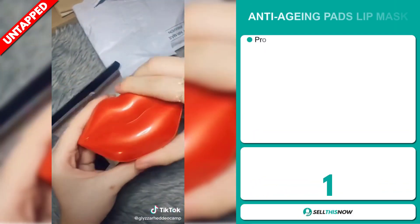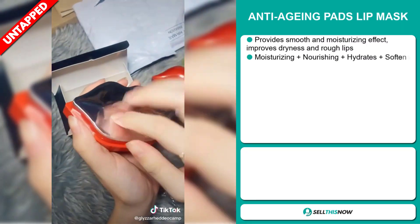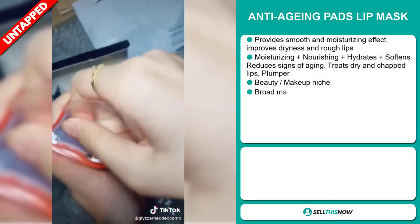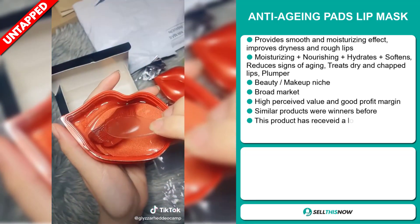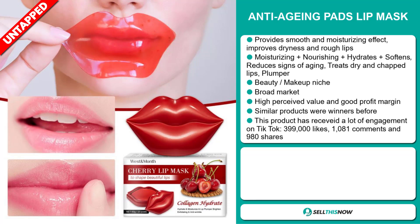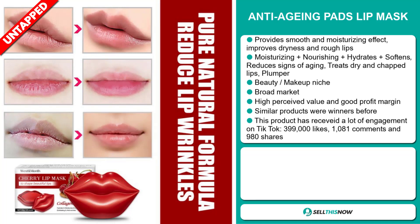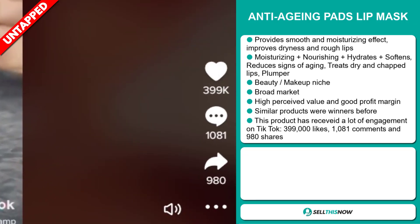Our next product is the Anti-Aging Pads Lip Mask. This provides a smooth and moisturizing effect, and improves dryness and rough lips. It's moisturizing, nourishing, hydrates, softens, and it reduces signs of aging. It also treats dry and chapped lips, and it's also a plumper. And it falls under the beauty makeup niche market. We also think it has a broad market base, and this item has a high perceived value, and it'll give you a good profit margin. Similar products were winners before on the market. This product has received a lot of engagement on TikTok, with 399,000 likes, 1,081 comments, and 980 shares.